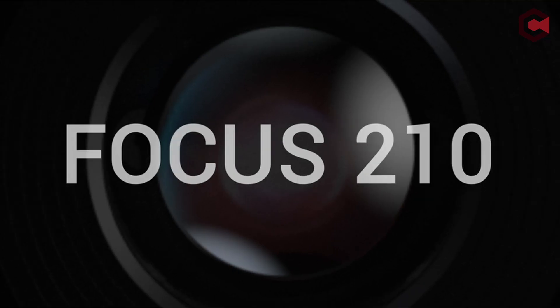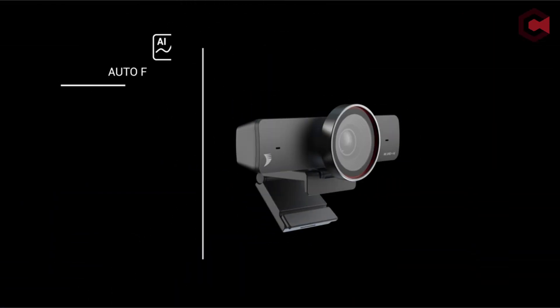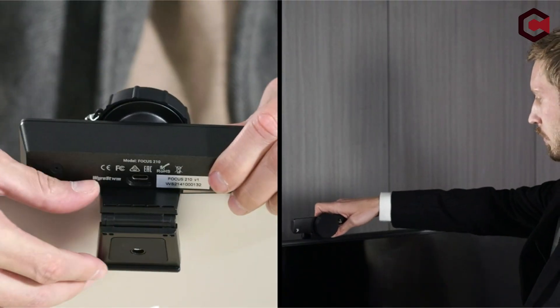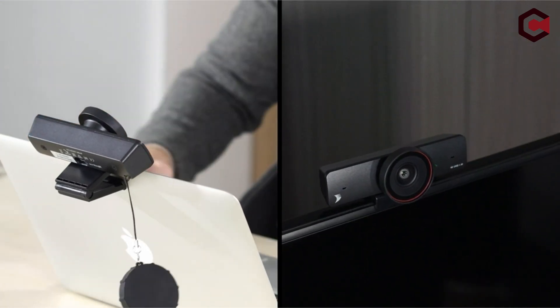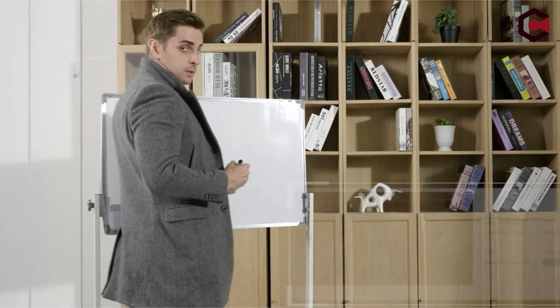It has a stand that can be angled up and down or linked to a monitor, as well as a lens cover to keep it safe when not in use. The camera captures footage in 4K UHD at a resolution of 3840x2160 pixels and has a 120-degree viewing angle. It also has the ability to record at reduced resolutions to obtain higher frame rates. The Focus 210's 4K video quality is outstanding, producing crystal-clear video.